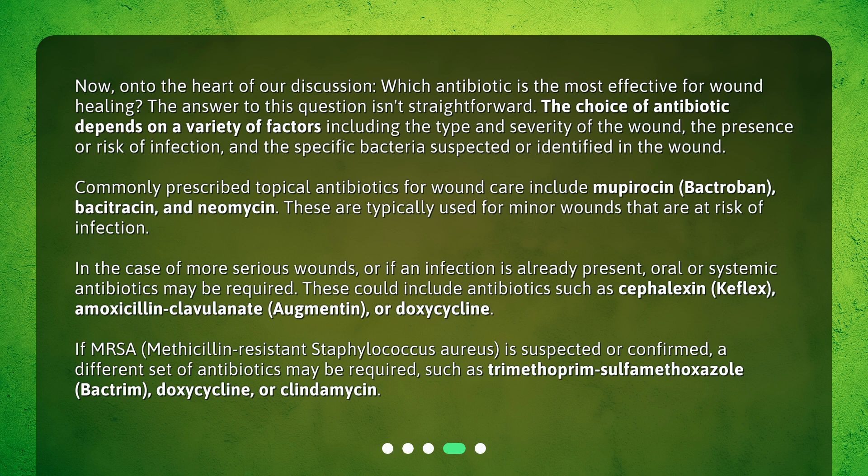Commonly prescribed topical antibiotics for wound care include Mupirocin (Bactroban), Bacitracin, and Neomycin. These are typically used for minor wounds that are at risk of infection.